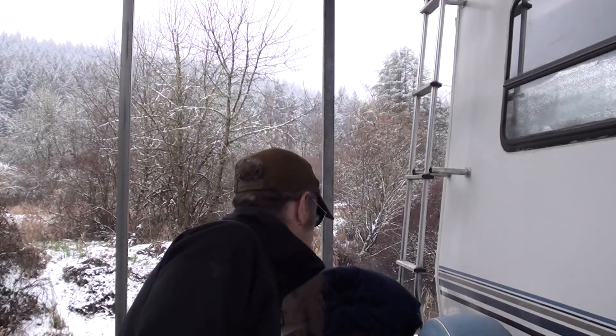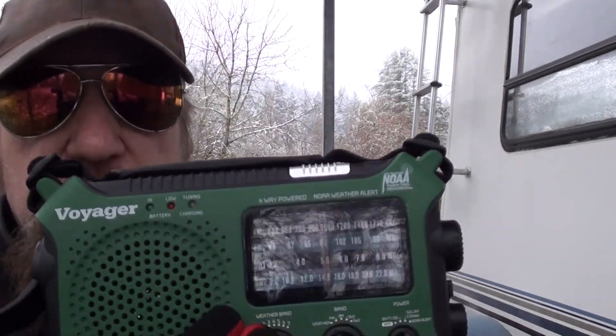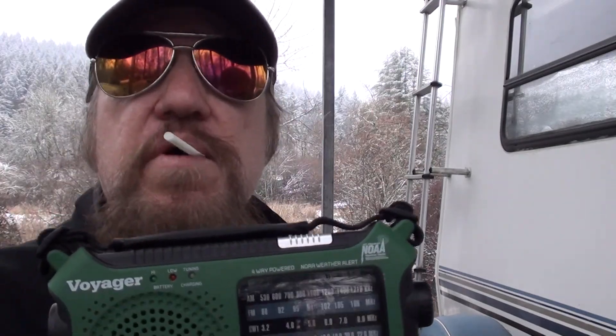Number one. Got to get you one of these emergency radios. This one's made by Voyager — definitely recommend it, real nice product. It's got the NOAA weather radio on it, kind of like a little robot voice telling you the weather. In fact, I listened to it all night and fall asleep by it.